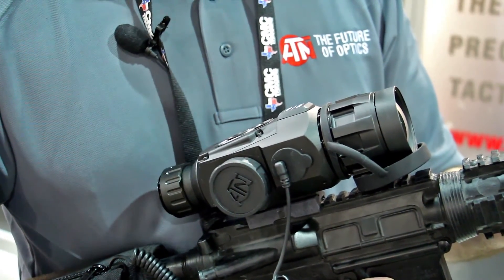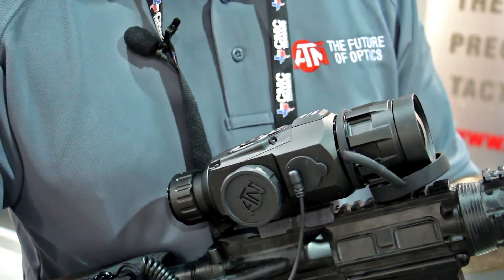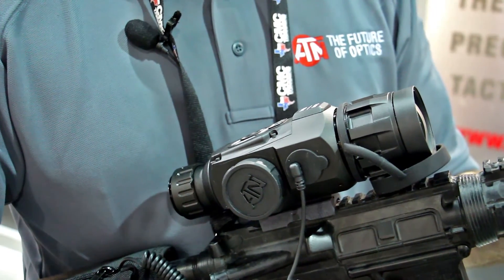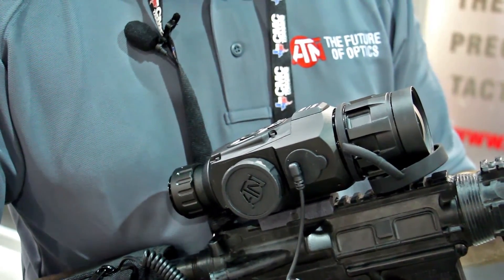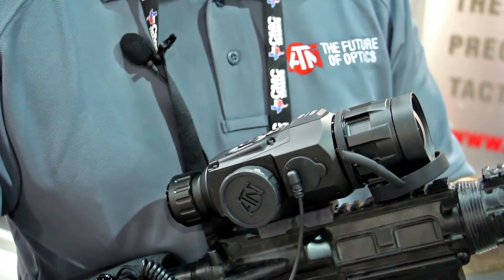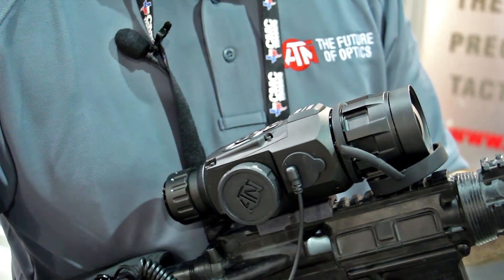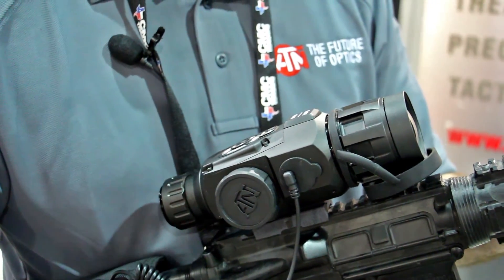It comes in two versions: a 384 or a 640. One of the big things this year is we're able to pack in all those features at a new price point, which no one else has done — we actually have a $1,999 thermal weapon sight with all those features: the Thor HD thermal scope.